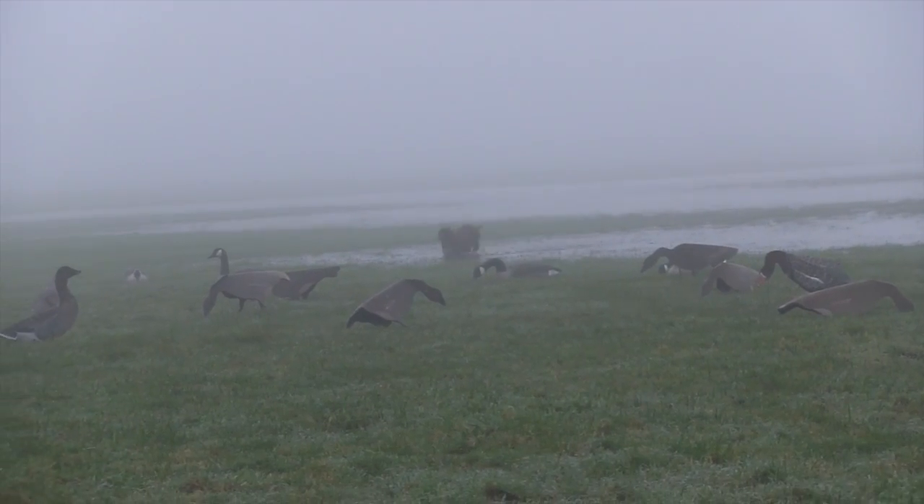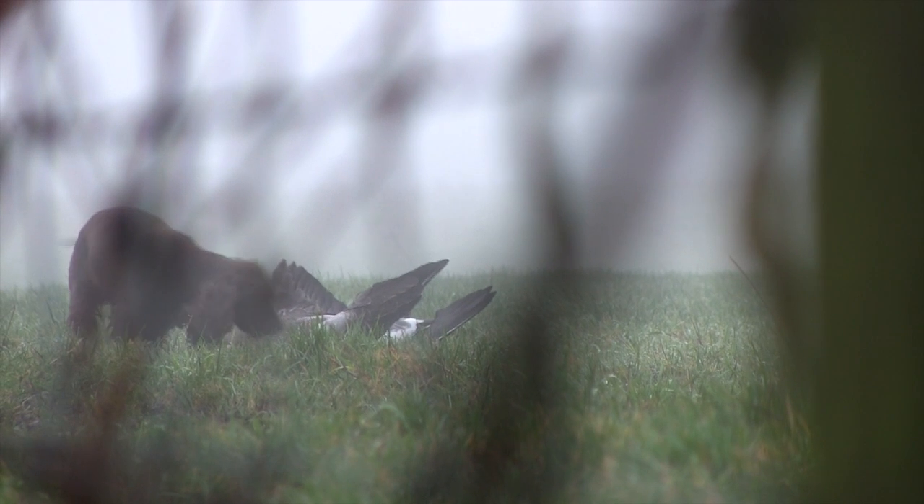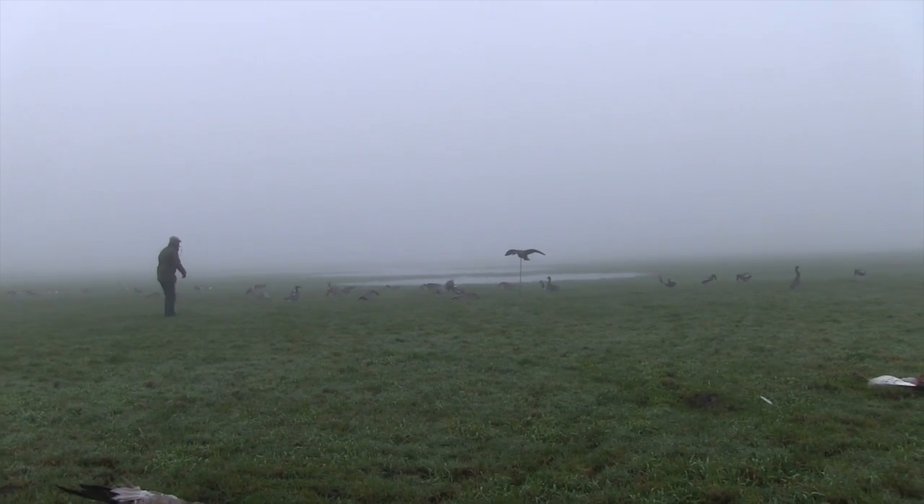White-fronted geese will stay on the quarry list after a successful campaign by BASC. After a long consultation, the Welsh Environment Secretary said geese were best protected by organisations with local knowledge, not by blanket bans. A voluntary moratorium on shooting white-fronts will continue. For all your wildfowling needs, don't miss iShoot magazine.